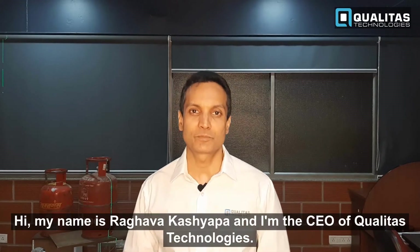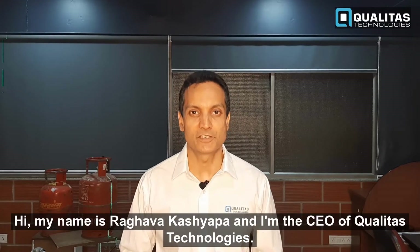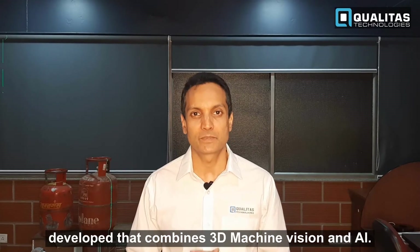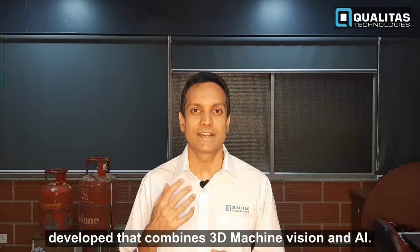My name is Raghavar Kashnipa and I'm CEO of Quietus Technologies, and today I'm going to share with you an application that we've developed that combines 3D machine vision and AI.